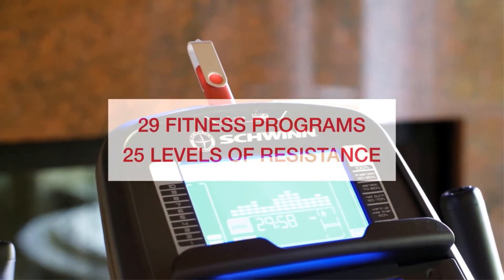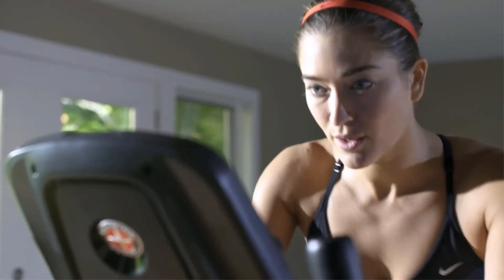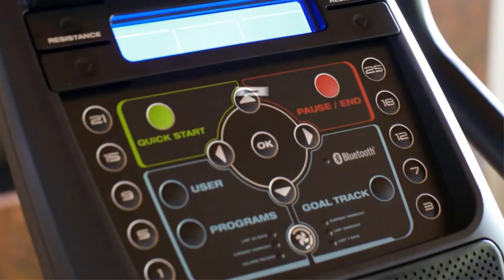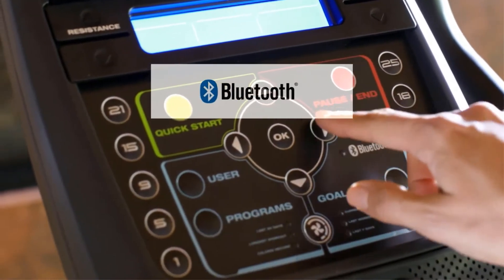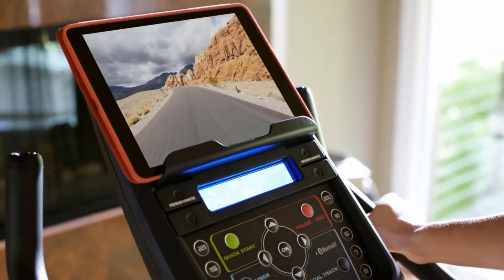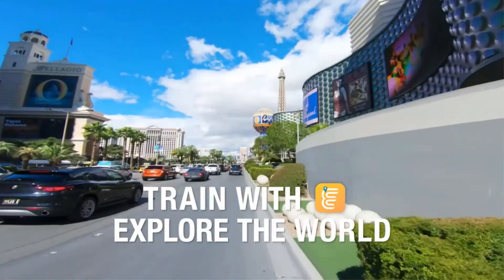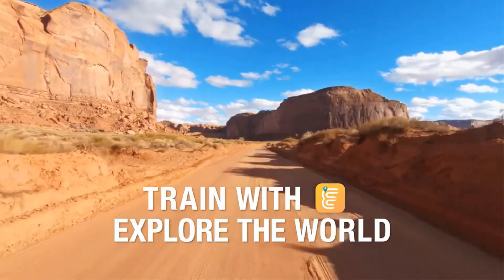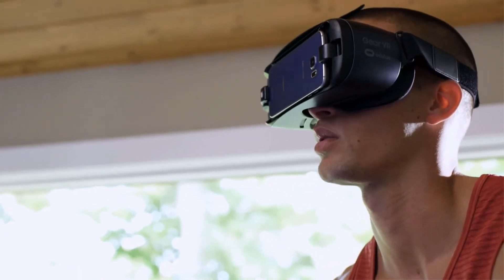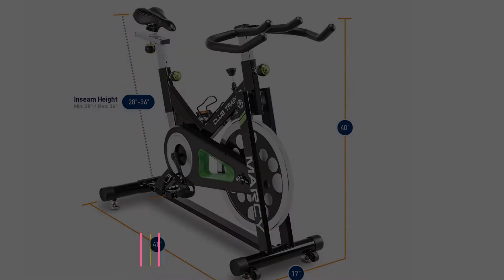There are 29 pre-programmed exercises included with 25 levels of resistance for a wide range of workout intensity options. The seat is comfortable, letting you work for long hours, and there is a USB port included for charging purposes. Key features include: dual track LCD for checking all status, strong construction, 25 levels of workout intensity, 29 pre-programmed exercises, and smooth and consistent performance.